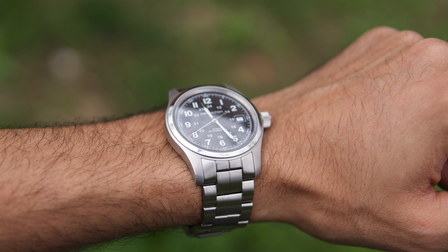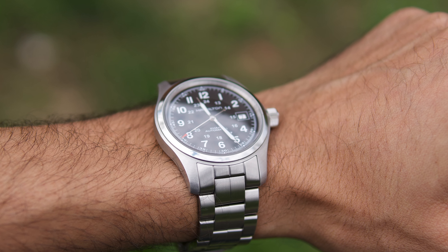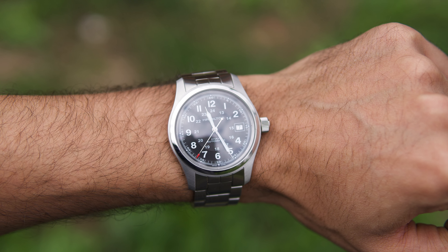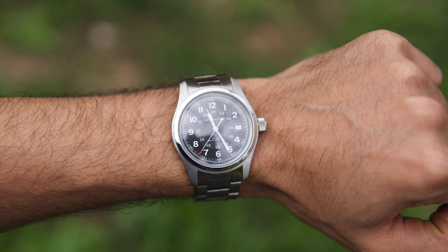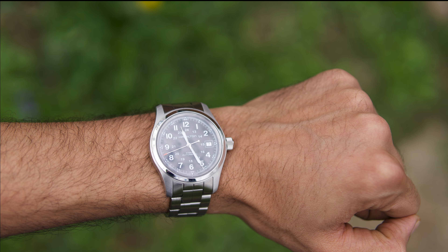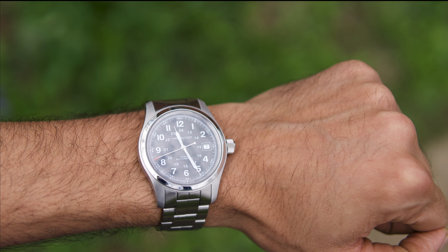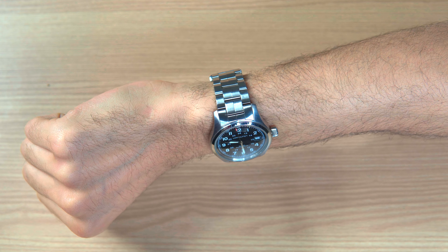This watch pays homage to the military-styled field watches that Hamilton has produced since the 1940s. The Khaki field automatic may seem reserved at first glance, but the more I wear it, the more I like it. This watch may not wow you at first, but it's a perfect casual everyday watch that's actually made to handle rough usage.